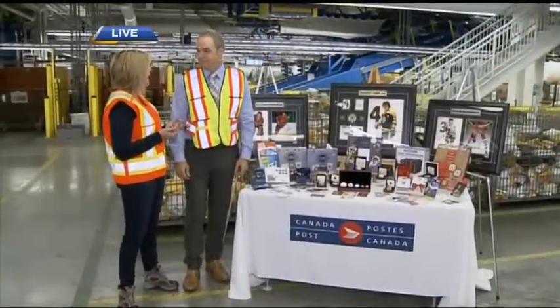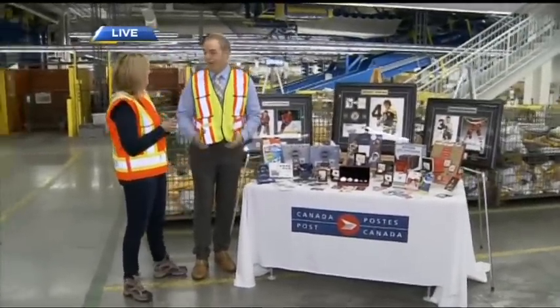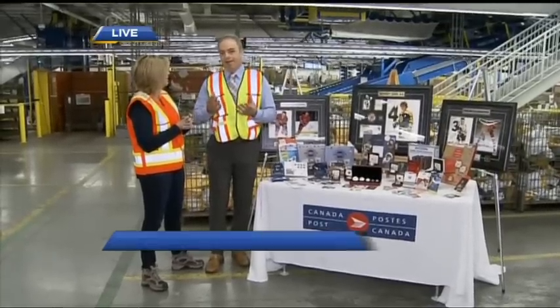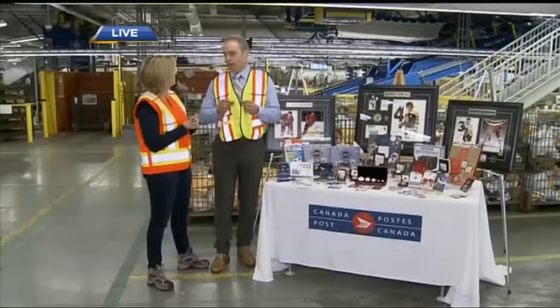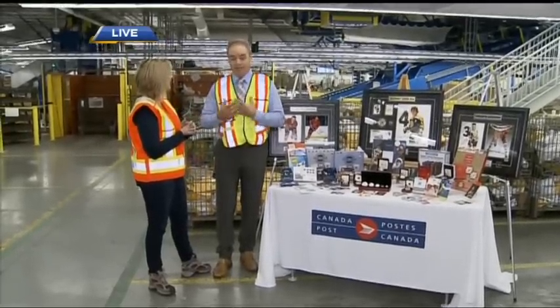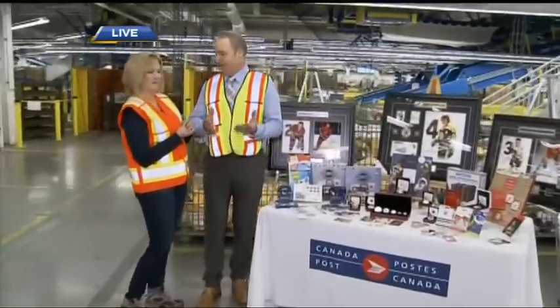We've got some great options from Canada Post, including something very personalized. We've got picture postage — it's a very unique product. You can get a stamp made. If you go to canadapost.ca, you can go online and send a picture in. It can be a picture of your mom, your dad — I actually did one for my mom a couple of years ago. It's an actual stamp that you can use to mail letters around the country.